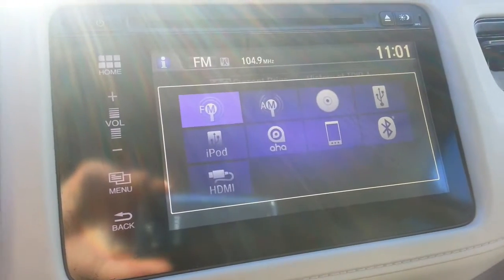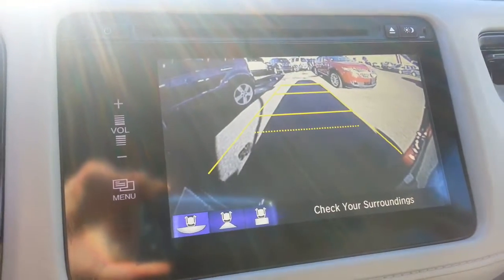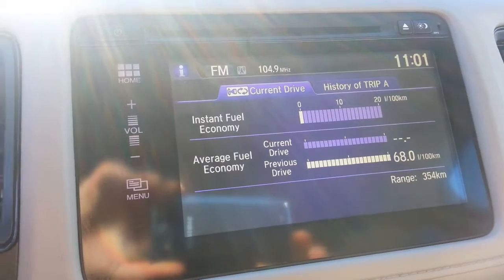Has the nice touchscreen entertainment system. Very clear backup camera, and of course heated front seats.